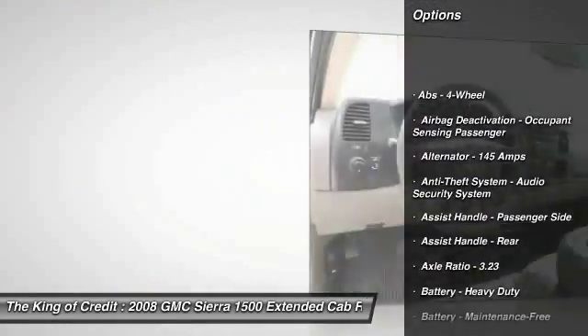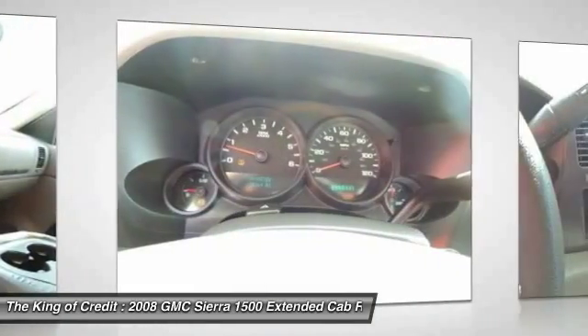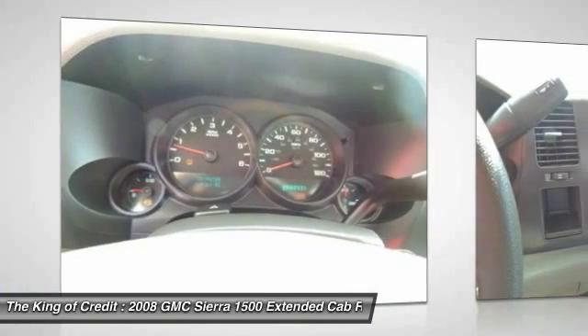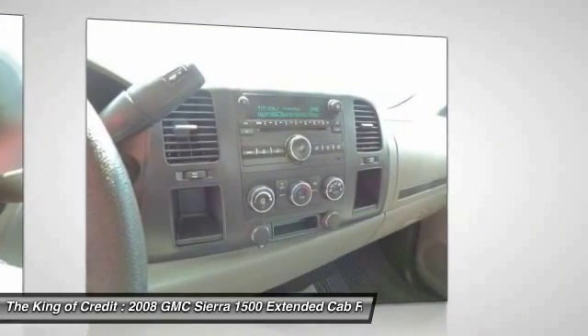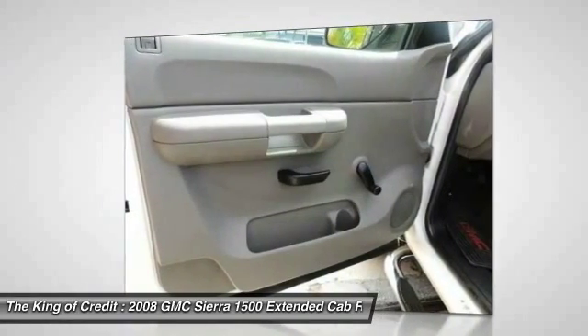Front air conditioning, power steering, AM-FM stereo radio, trip computer, daytime running lights, battery saver, single disc in-dash CD player, tinted glass, tire pressure monitoring system, retained accessory power.